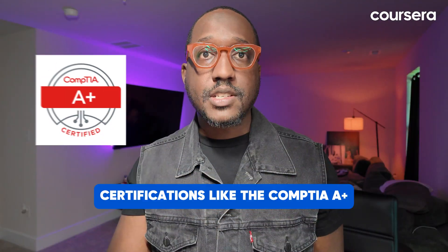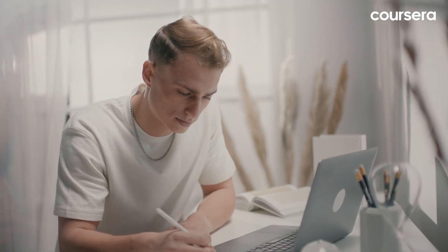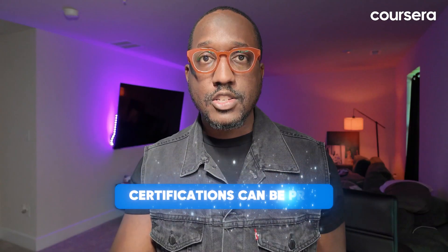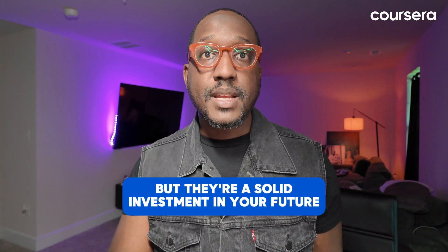Step three: get certified. Certifications like the CompTIA A+ are great for beginners. They teach you the fundamental IT concepts and give you a credential to show employers you mean business. Certifications can be pricey, but they're a solid investment in your future. Check out local community colleges or online courses that prepare you for these certification exams. And if you're already working, see if your employer will cover the exam costs.